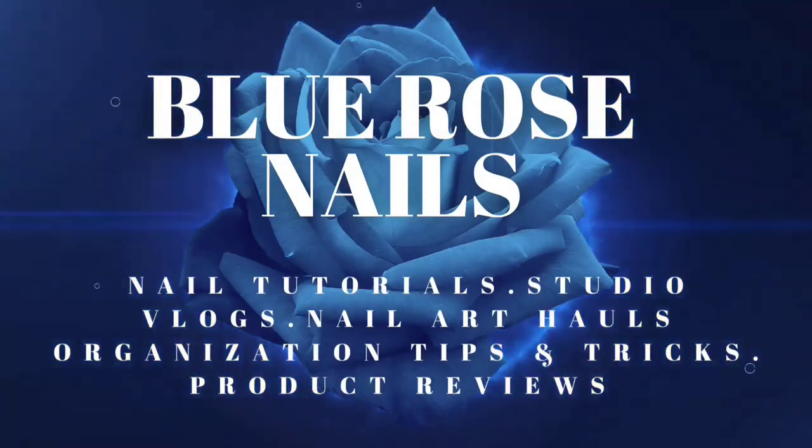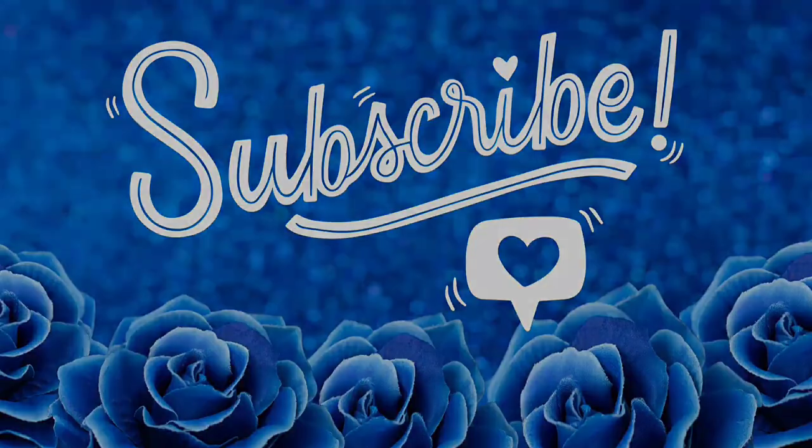Welcome back to my channel! Today we're going to do a nail studio tour. I'm going to show you my nail area — I work from home, so it's not actually a room, it's just a piece of my living room that I've kind of bordered off. We'll also go through all my nail art, everything in my Alex drawers. Let's just be a little nosy, shall we?